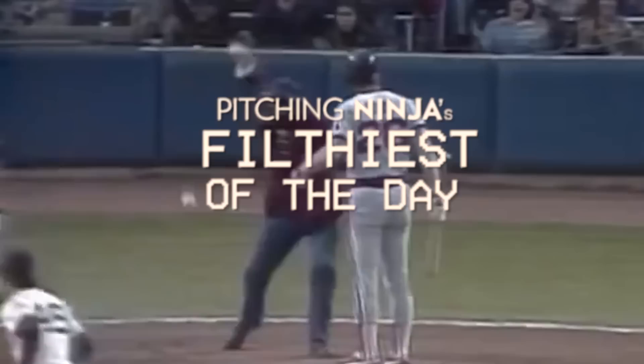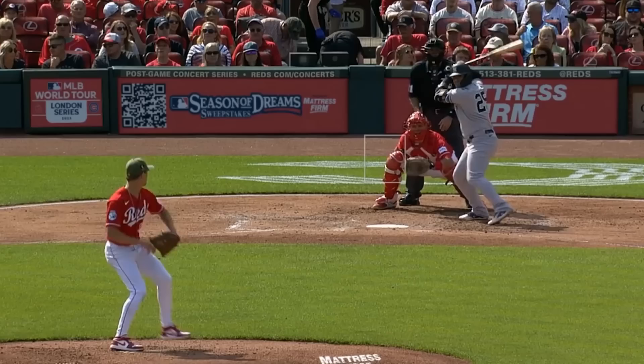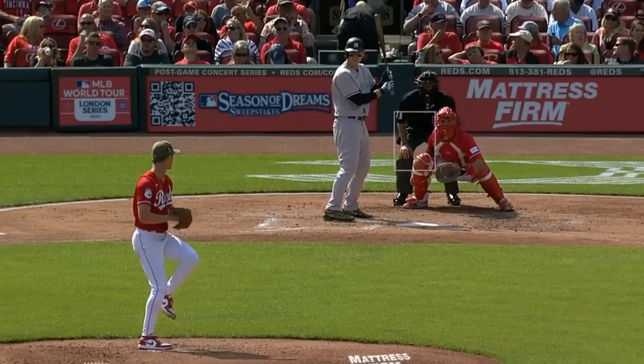I'm going to start with Johnny Brito, who had 6 Ks in 4 innings, giving up 4 runs. He relied on his 97 mph fastball and this nasty changeup. He faced Luke Weaver, who had 4 Ks in 4 innings, giving up 4 runs, and had this changeup and curveball.